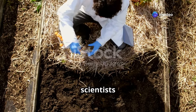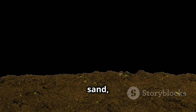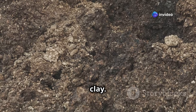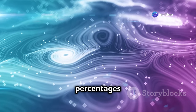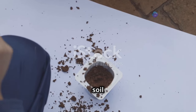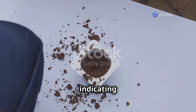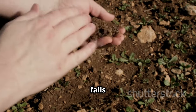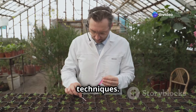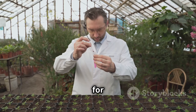Determining soil texture by feel alone can be subjective. To provide a standardized system, soil scientists use the soil texture triangle, a valuable tool for classifying soil types. This triangle visually represents the proportions of sand, silt, and clay, allowing for precise classification. By following the lines corresponding to the percentages of each particle size in a soil sample, you arrive at a point within the triangle representing the soil texture. For example, a soil with 40% sand, 40% silt, and 20% clay falls into the loam category, indicating a well-balanced soil. Understanding where your soil falls on the texture triangle can guide your gardening and farming practices, helping you choose suitable plants and implement appropriate management techniques.